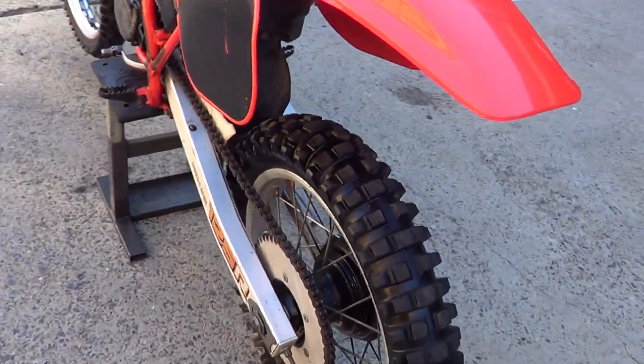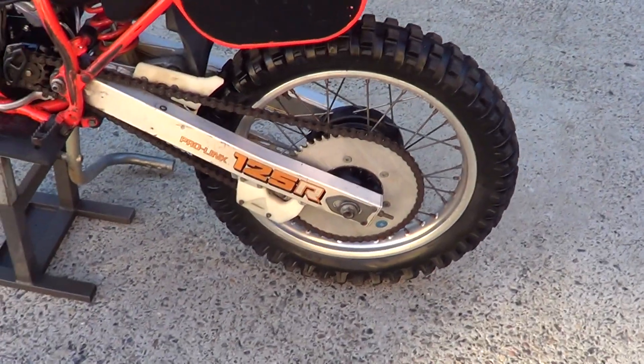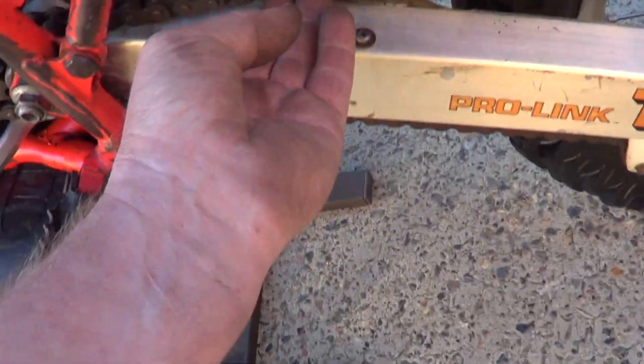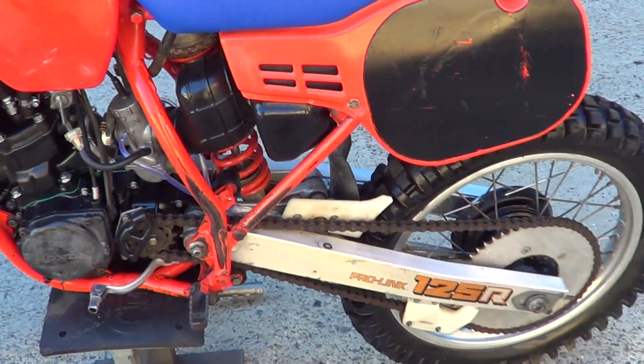There's a new chain slider here, but it hasn't been running without one, so there's no gouges at all in the swing arm.